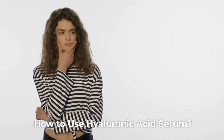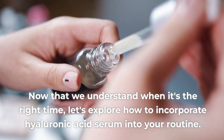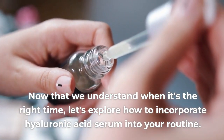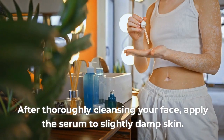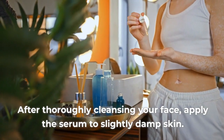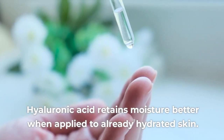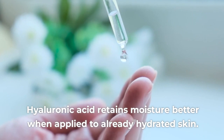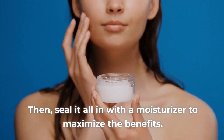How to Use Hyaluronic Acid Serum. Now that we understand when it's the right time, let's explore how to incorporate hyaluronic acid serum into your routine. After thoroughly cleansing your face, apply the serum to slightly damp skin. Hyaluronic acid retains moisture better when applied to already hydrated skin. Then, seal it all in with a moisturizer to maximize the benefits.